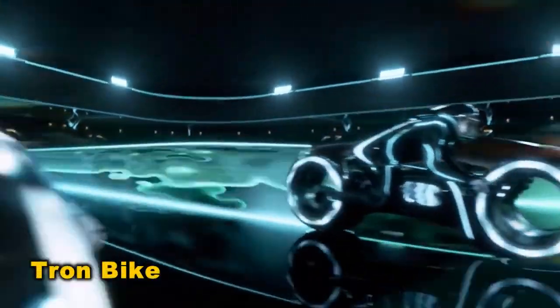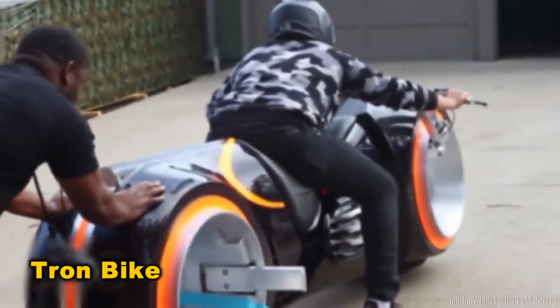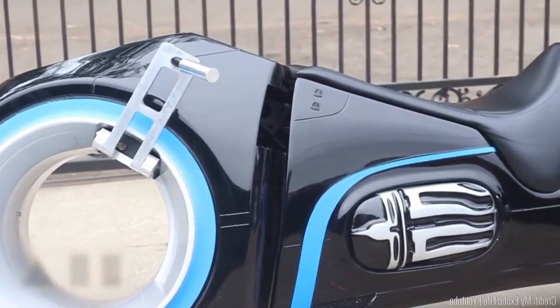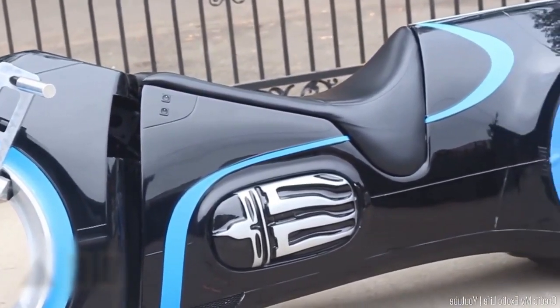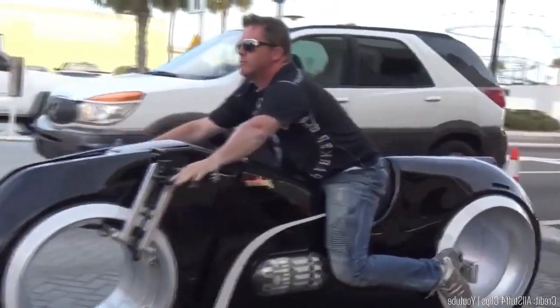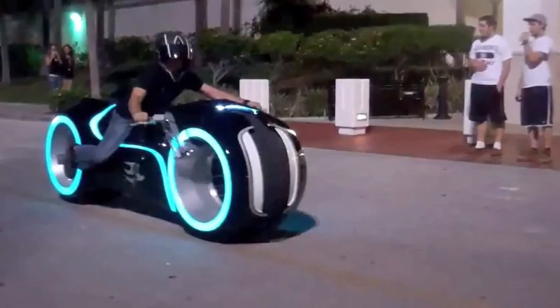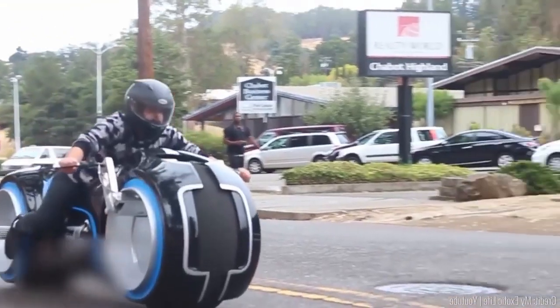A few bikes match the iconic status of the Tron bike — it's a timeless aesthetic. But someone actually built a working version. It's got those slick hubless wheels with lights and all, and it's not just for show. It performs on the road too. And no need to worry — you won't explode if you touch its beam.